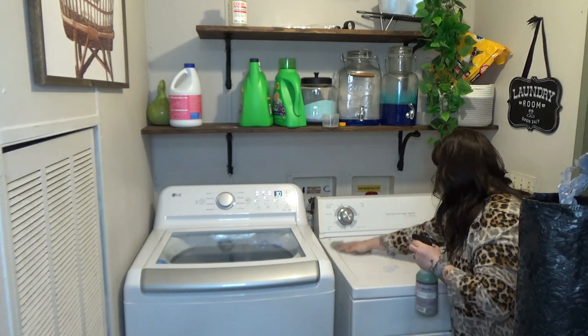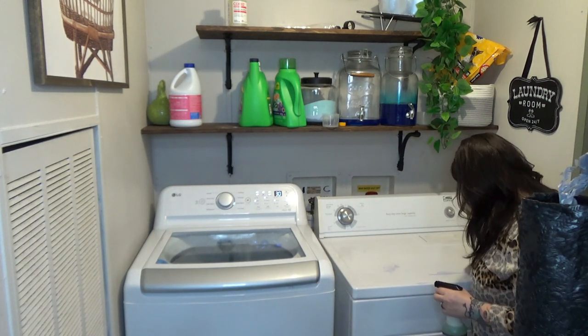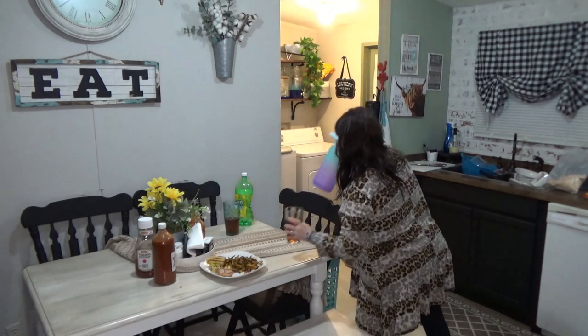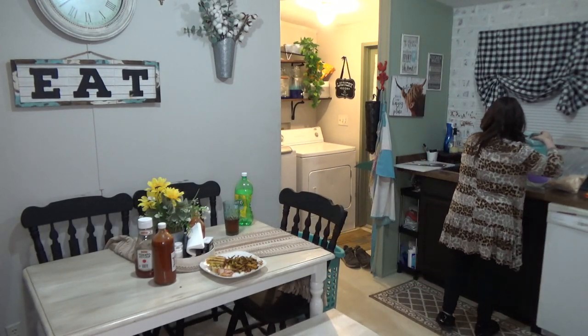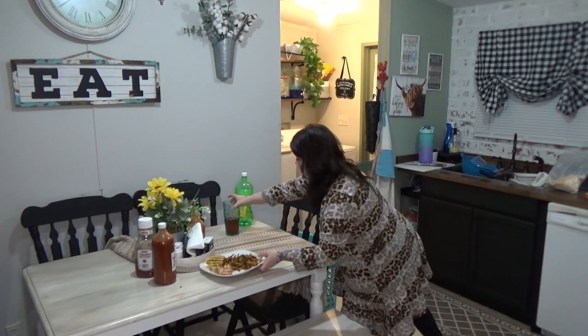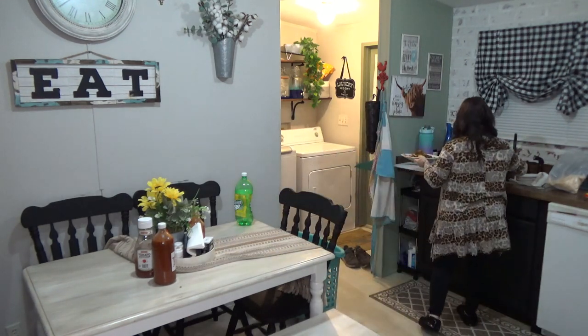I hope you're all having a wonderful day. If you need to get some cleaning done, hopefully this video will give you lots of cleaning motivation. If you want to clean with me, get up and let's get to it. Whenever I'm cleaning the kitchen, I always go in this order.